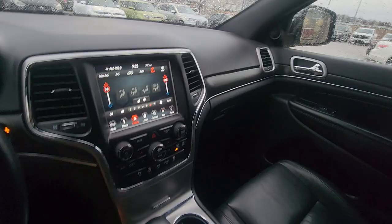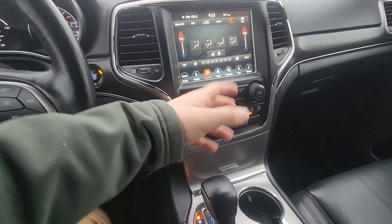And it is a Limited, so you're going to have more of those bells and whistles — your heated, cooled seats, your sport mode. You got this beautiful display there. Then you got your drive modes down here for snow, sand, rock, all that stuff. Fantastic.